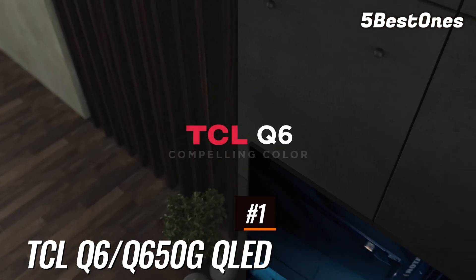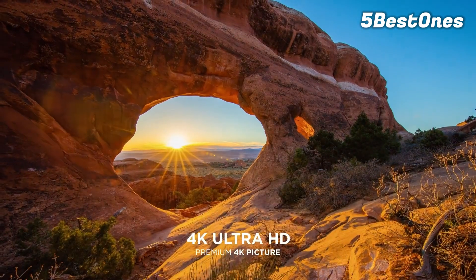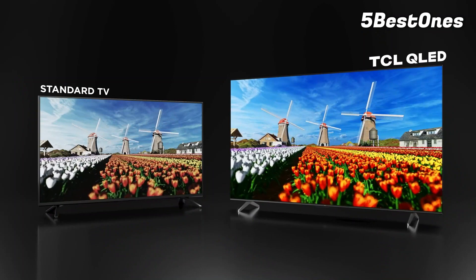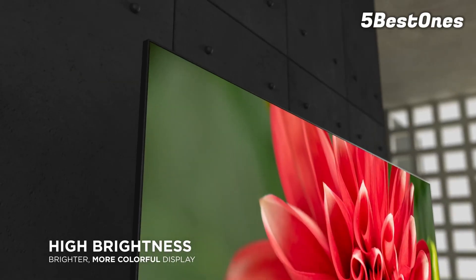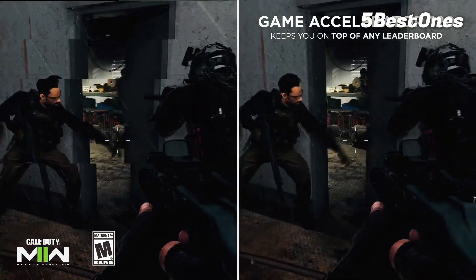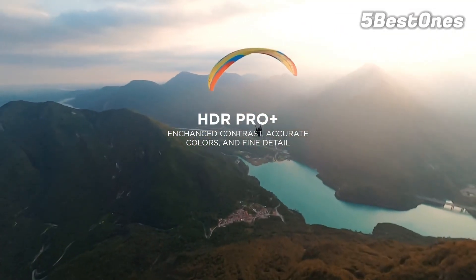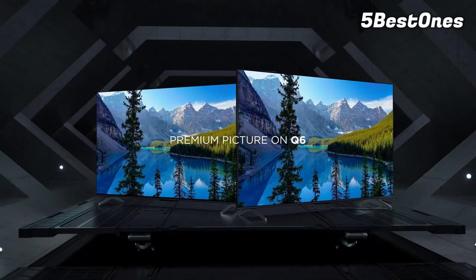Number 1: TCL T6NQ 650G QLED. The best budget 4K TV for gaming we tested is the TCL T6NQ 650G QLED. It's a great TV that delivers an impressive gaming experience thanks to its low input lag and decent response time, ensuring a smooth gaming experience with very little blur. It has HDMI 2.0 bandwidth on all its ports, but what sets this budget model apart is the 1080p at 120Hz and 1440p at 120Hz capabilities with a wide VRR range through resolution halving. It also supports Dolby Vision at 60Hz, another great feature for a budget model.